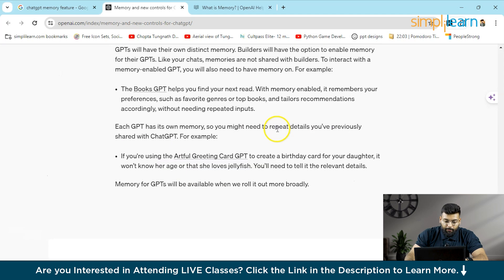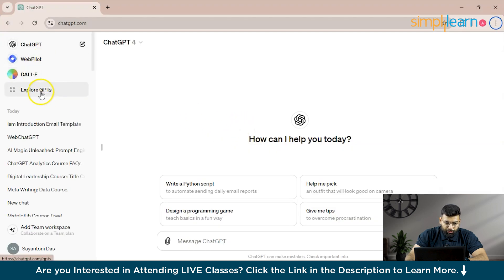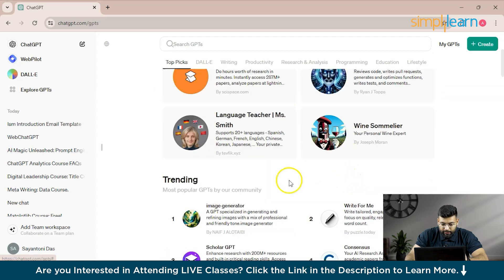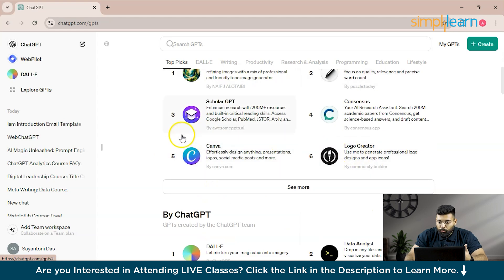That covers ChatGPT's memory feature. GPTs will also have memory — I'll show you what GPTs are. In the Explore GPTs section, there are many provided by OpenAI, including featured and trending ones like image generators and logo generators. You can also create your own GPT.